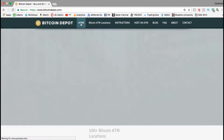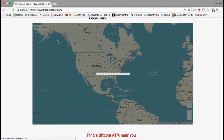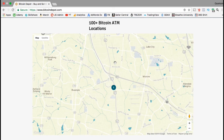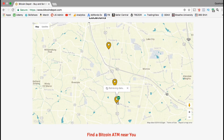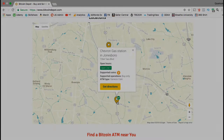Let's head back over to the Bitcoin Depot homepage and find an ATM near me. I've already allowed Bitcoin Depot to view my location so it should automatically come up on the map. The closest ones to my location are three grouped together. One is at a Citgo gas station and is a buy-only ATM. The other is at a Chevron gas station, also buy-only but open 24/7. The Chevron station looks a little bit closer, so let's head there now.